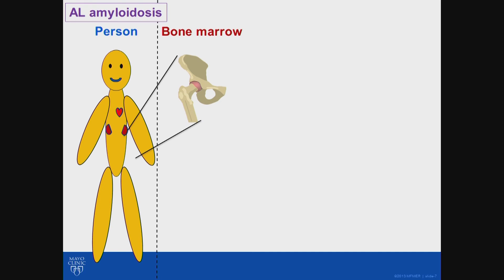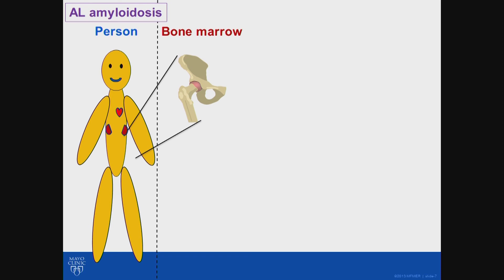We're very excited about the progress that we're making, but we still have a long way to go. Through collaboration and centers of excellence like the Mayo Clinic, advances can be made, and hopefully more and more patients will derive benefit — more easily and without so many side effects — and can live long, healthy lives.